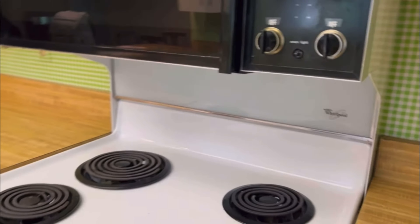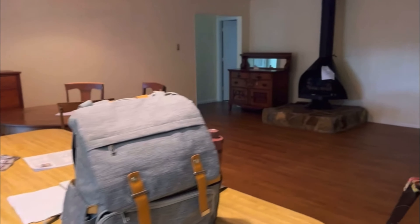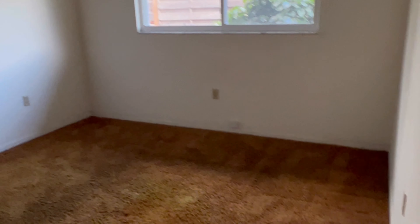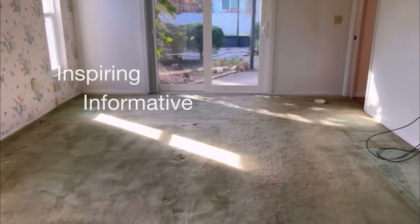Two weeks ago we closed on our fixer upper. If you have been following along you've seen a full video showing what we started with, and by the end of today's video you may not recognize this place. We really want to make this house into a home that fits our young family without stripping it of its character and charm. I hope this series can be inspiring, informative, and just fun to watch.